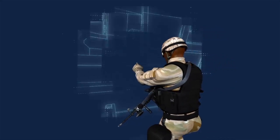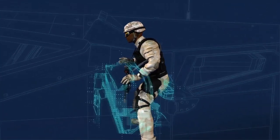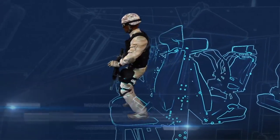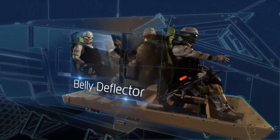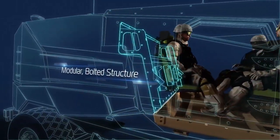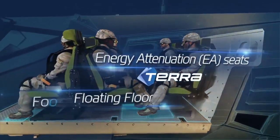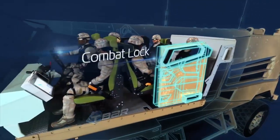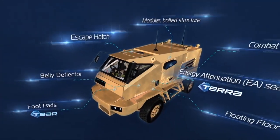Every day, our soldiers face constant risk of injury from land mines and IEDs. Our challenge is to provide them with the maximum level of protection. Introducing PLASAN's Mine Blast Management Solution — an optimal multi-layer blast protection solution for armored vehicles and other platforms.